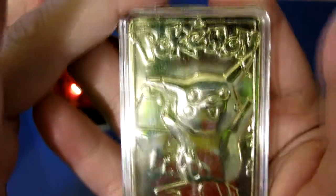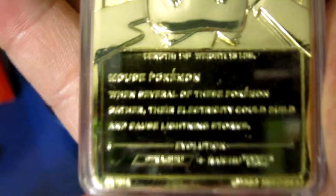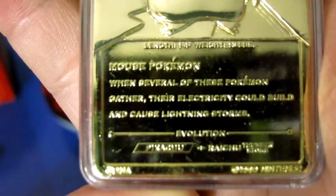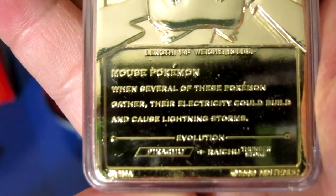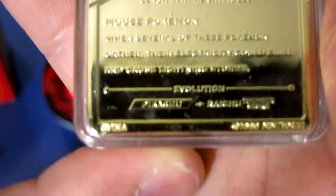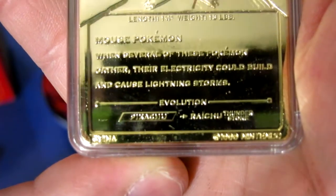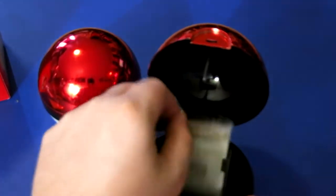Pikachu looks great. On the back it says: 'Mouse Pokémon — when several of these Pokémon gather, their electricity would build and cause lightning storms.' It says Pikachu, and then Raichu with Thunderstone. But that's not completely true now, because there's Pichu — but they didn't know that then. Then we have our little certificate of authenticity, which says number 25 Pikachu.